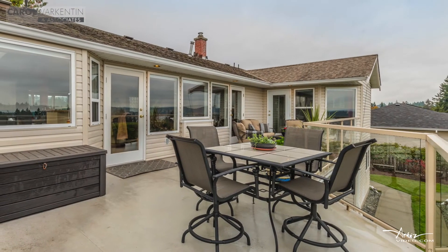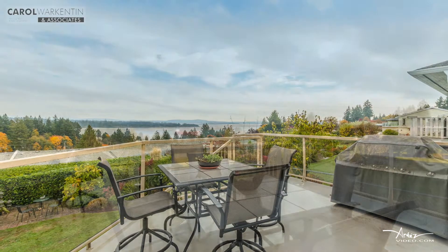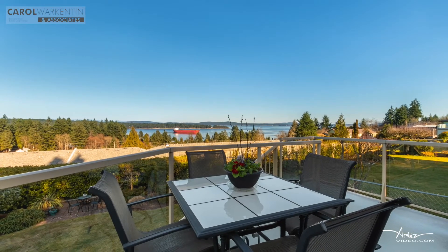The expansive deck across the front of the home overlooks the lush gardens, mainland mountains, and the active harbor.